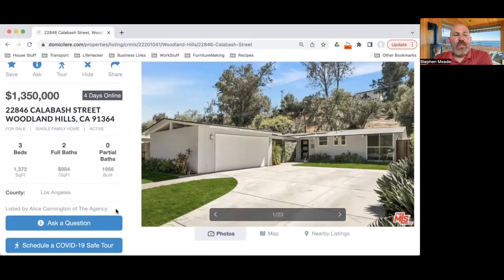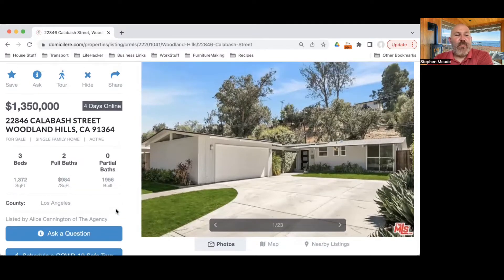This is not our listing — it is listed by Alice Cannington of The Agency — but we would love to represent your interest as a buyer. If you are a buyer, you do want your interest represented; there is representation available for you, someone to look out for you and not just look out for the seller. This home is listed at $1.35 million.